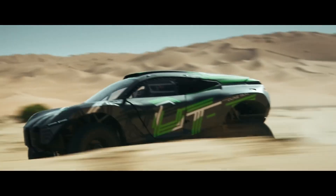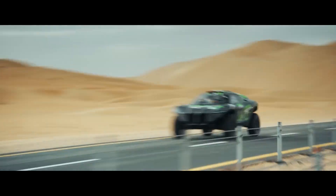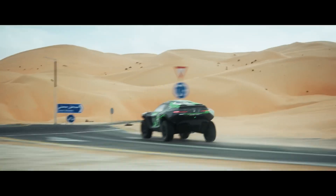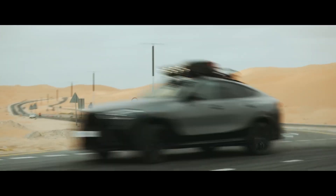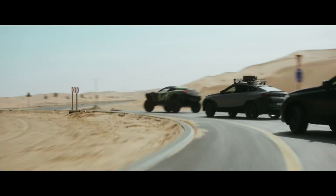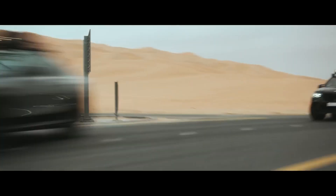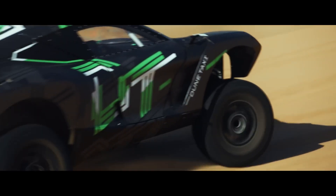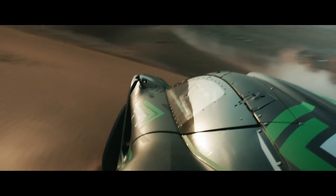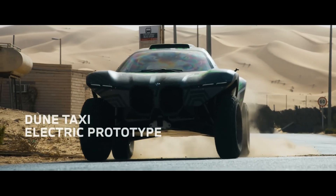Under the hood, this thing is packing a serious punch. 536 brake horsepower and a ridiculous torque figure mean this Dune taxi isn't just for show. It glides over dunes smoother than your Wi-Fi at home. This thing has more grip on sand than I have on reality after my third cup of coffee. And it's not just about raw power — BMW has dialed in precision here. It's like they've mixed the DNA of a race car with a dune buggy, and what you get is a vehicle that's not just fast, but also freakishly agile.